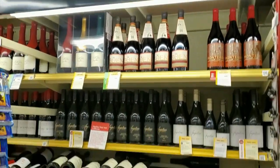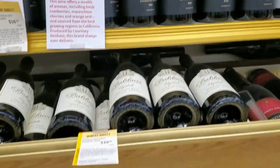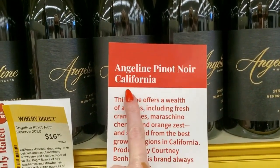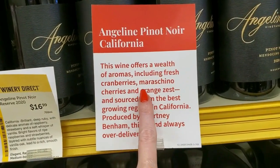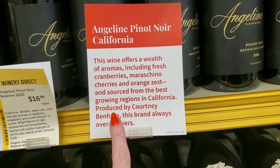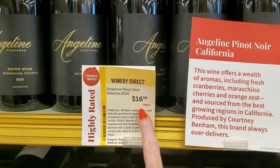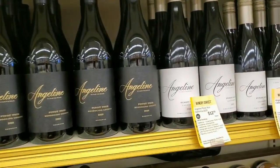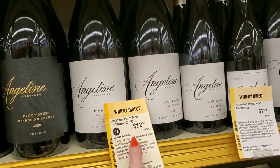Now over here we have Pinot Noirs. I did actually buy a bottle of Pinot Noir. Angeline Vineyards Pinot Noir from California — this wine offers a wealth of aromas including fresh cranberries, maraschino cherries, and orange zest, sourced from the best growing regions in California. Produced by Courtney Benham — this brand always over delivers. It is $16.99. That's not the one I bought though. They have this other one too — $12.99.